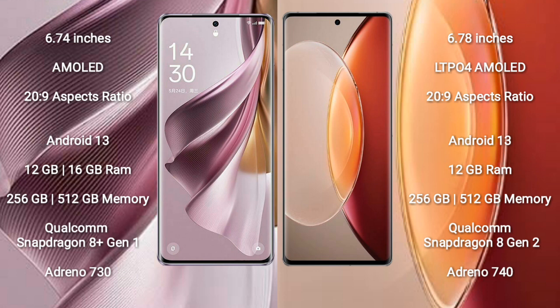Both the Oppo Reno 10 Pro Plus and Vivo X90 Pro Plus run on the Android 13 operating system. The Oppo Reno 10 Pro Plus comes with 12GB or 16GB RAM and 256GB or 512GB internal storage, powered by a Qualcomm Snapdragon 8 Gen 1 processor with GPU Adreno 730.